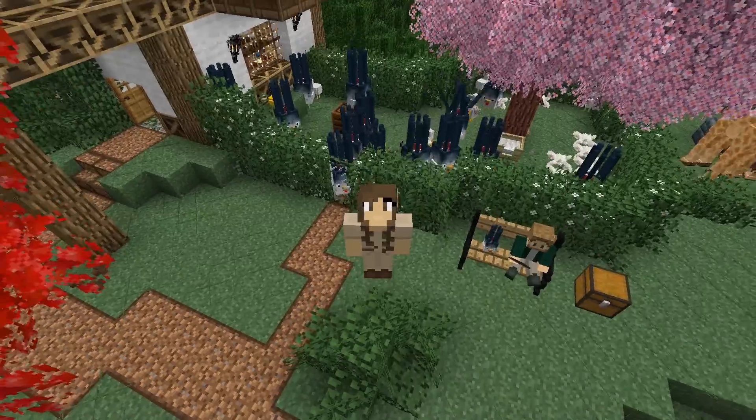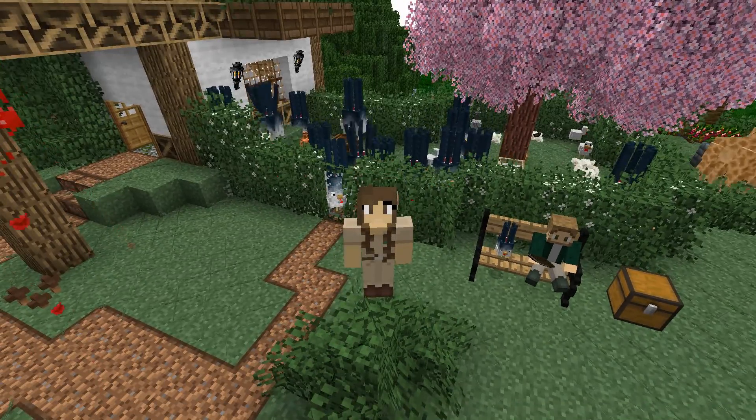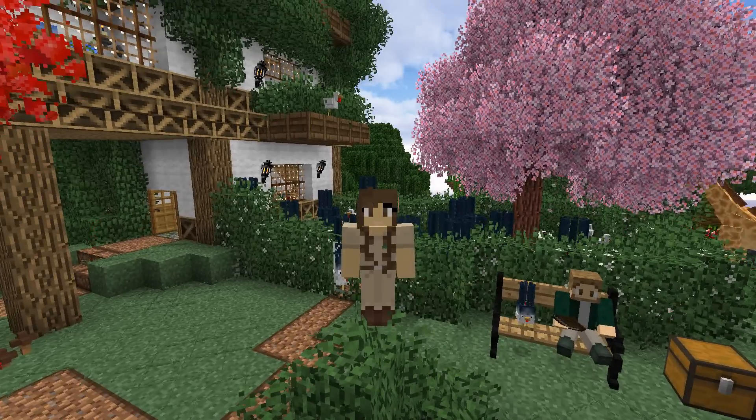Hello everyone and welcome back to ZooCrafting! I am Zookeeper Siri and what you see behind me is the ever-overflowing pen of Squicken! I have no idea why they cloned themselves, but I have long since stopped questioning this.